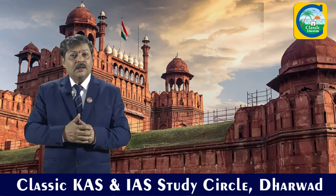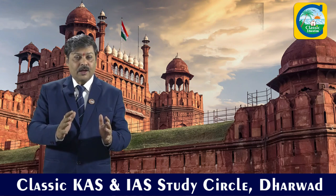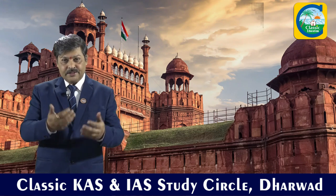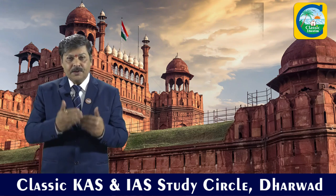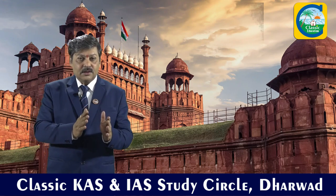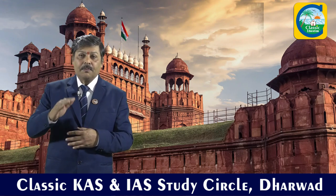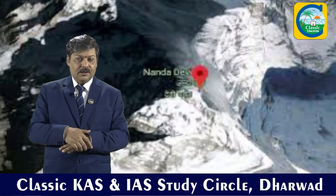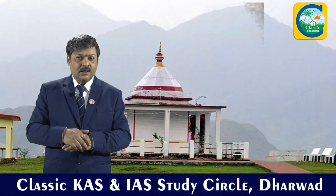Apart from historical monuments, we have some natural sites in India. These include Nanda Devi National Park in Uttarakhand, the Ghana National Park (also called Keoladeo National Park) of Rajasthan, Manas and Kaziranga National Parks in Assam, the Sundarbans National Park in West Bengal, and Kanchenjunga National Park or the Himalayan National Park in Sikkim. These are natural sites.